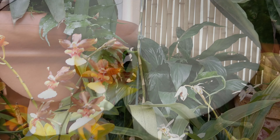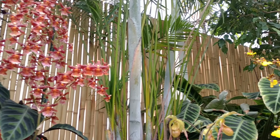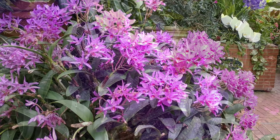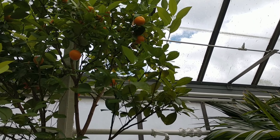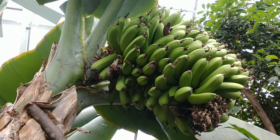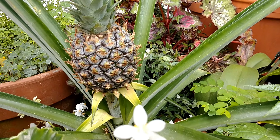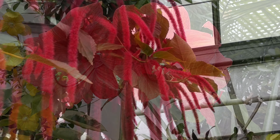Not even Frederick Law Olmstead could design something this amazing. I always try to get Brianna to pose next to the purple orchids, but she's a little bit shy with pictures. Along with a big variety of tropical plants such as the 40-foot-tall palm trees, you'll also find an orange tree. Keep an eye out for the banana tree, and if you keep your eyes peeled, you'll find their pineapple too. The nice thing about the conservatory is that no matter what time of year you come, there's always going to be something neat to see.